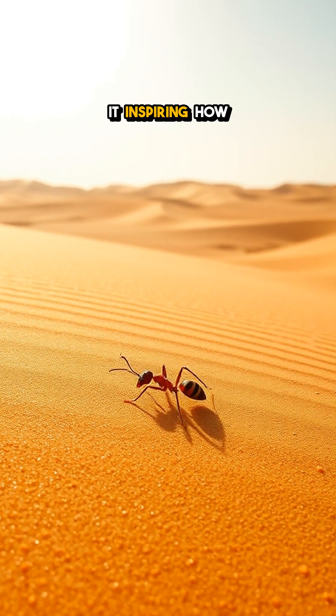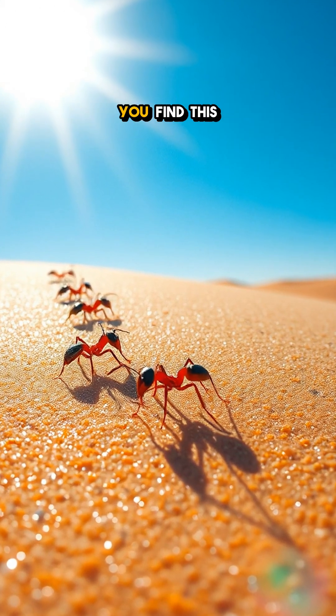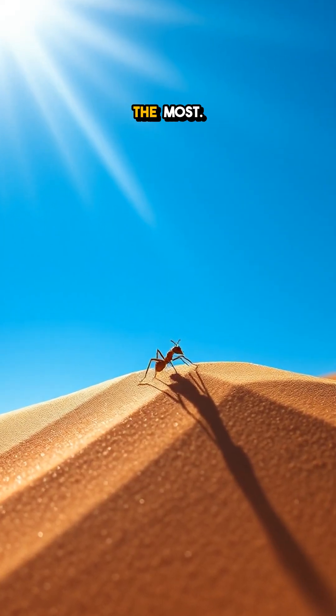Isn't it inspiring how nature equips these tiny creatures with such extraordinary skills? Did you find this ant navigation fascinating? Let us know what amazed you the most.